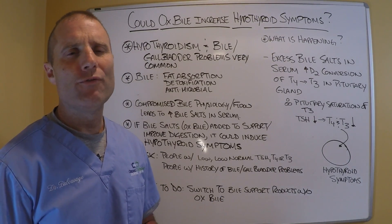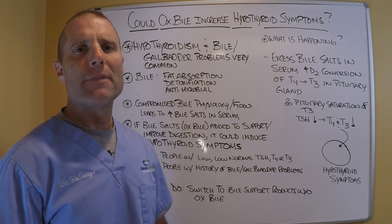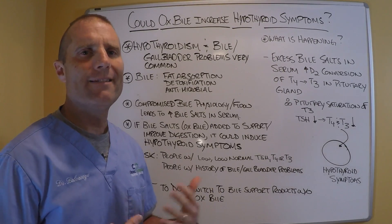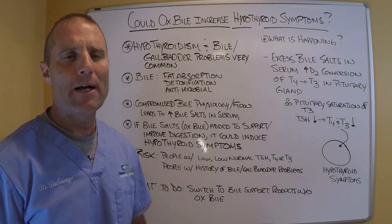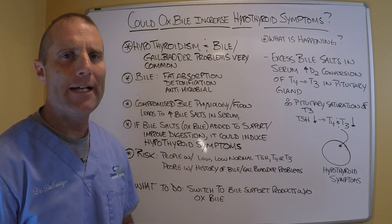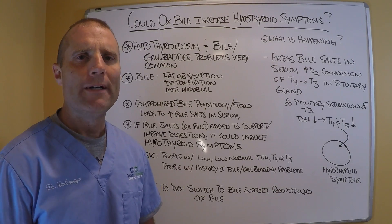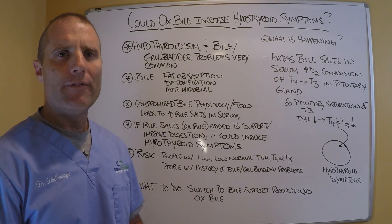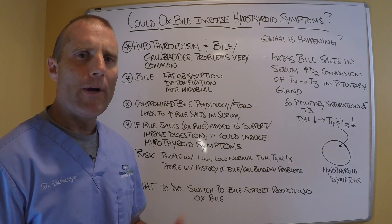Let's talk about what bile is used for and why it's important. Bile is how your body absorbs fats and fat-soluble vitamins. It also helps in the detoxification process of estrogens, cholesterol, and things like that — helping get toxins out of the body. The third major role is as an antimicrobial: it helps keep the small intestine clear and clean of microbes. So it really has these three primary functions.